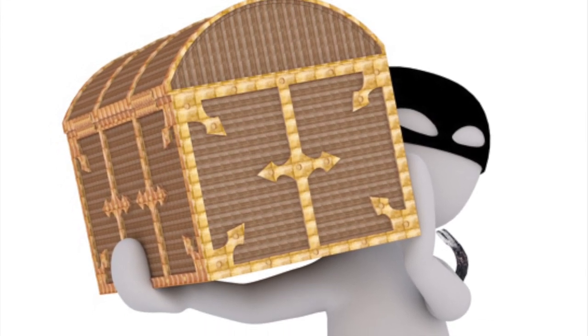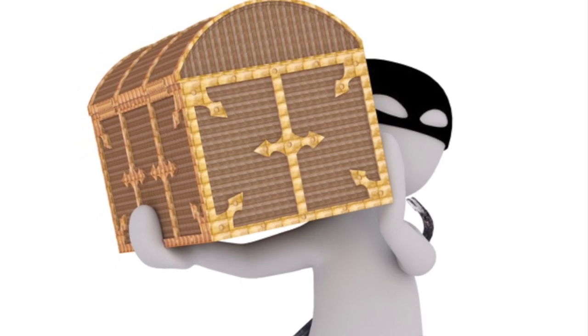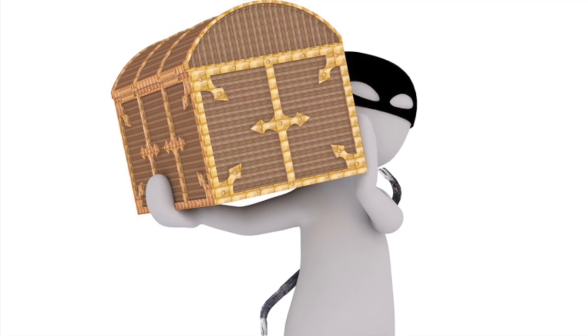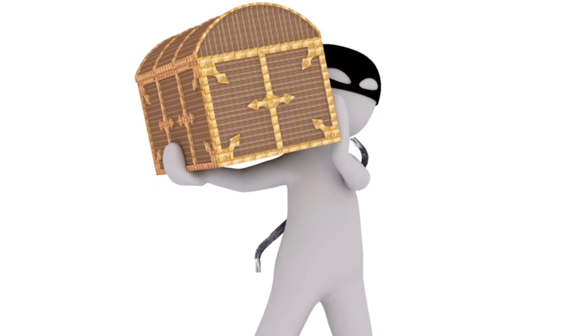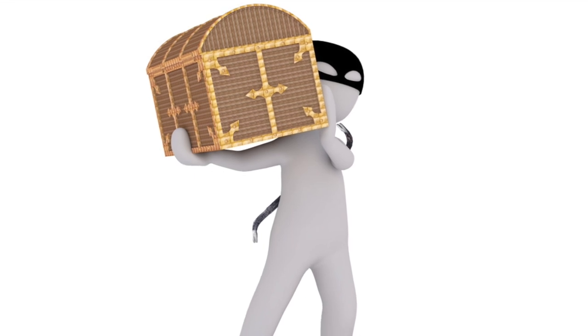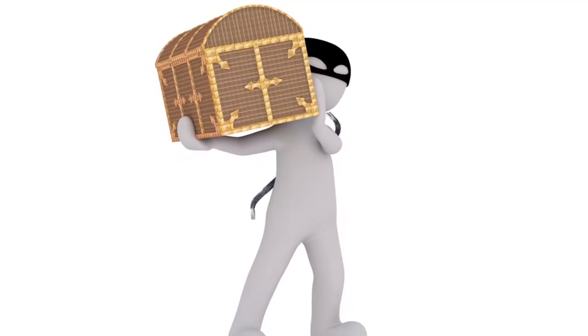Gold bullion is virtually untraceable. Even if you have gold bar ID numbers, the ability to liquidate gold bullion is extremely easy in the world we live in. In other words, if someone steals your gold bullion savings, you may be completely out of luck. With the threat of robbery or possible home invasion in mind, we are about to discuss the creative options to safeguard your bullion holdings.